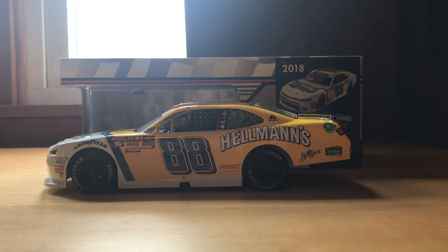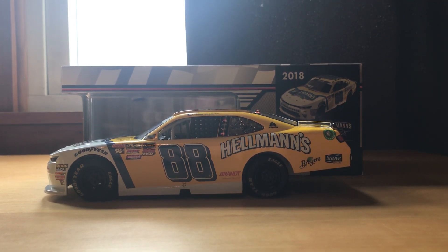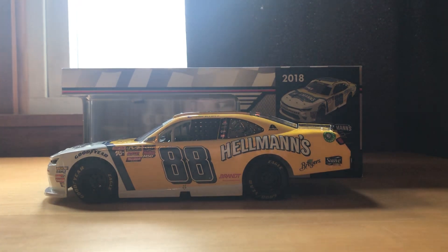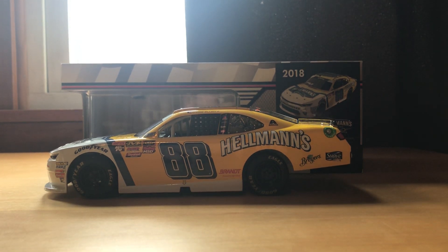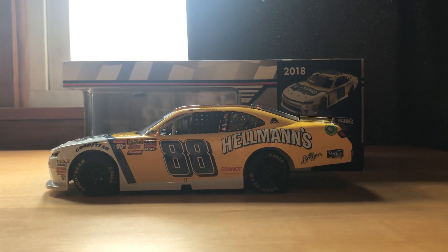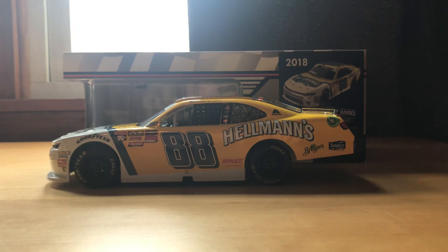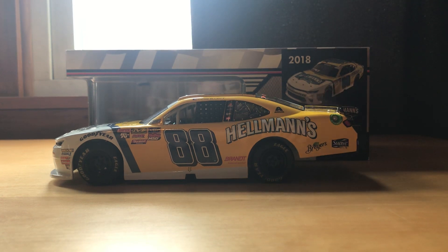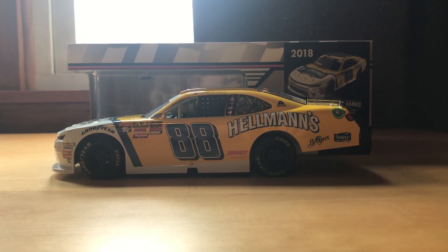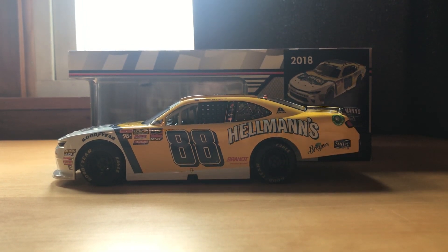He hasn't really run a lot of races in any other series except for Cup, ever since he joined in 2016, but he's run two truck races since then — a first place and a second place finish — and probably right around 10 Xfinity races in those years since 2016, and this is one of the cars that he drove. I just picked it up, released years ago obviously since it's a 2018, but I just added it today. This is the final one of those four that I had previously mentioned in past videos.